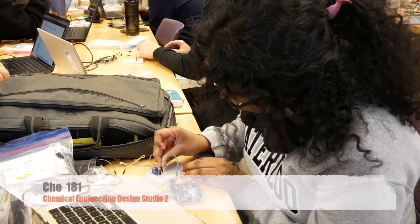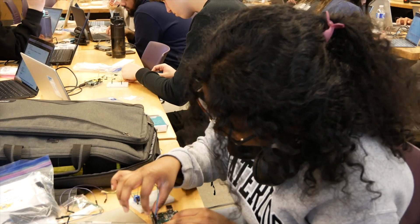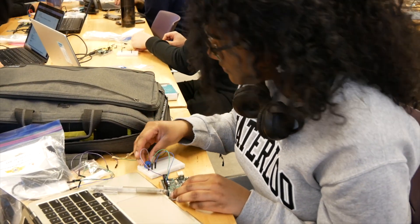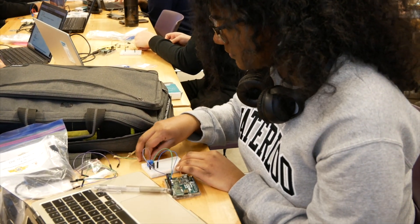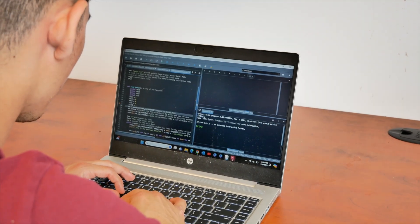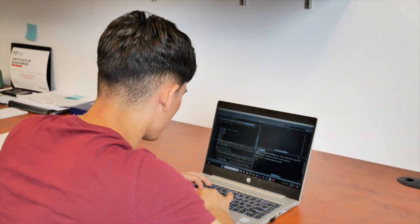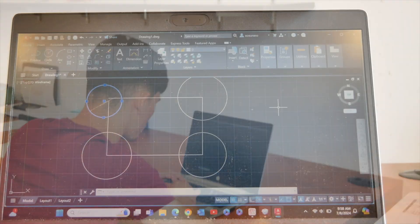In the winter and spring, CHE 181 is offered. Students are immersed in hands-on experiential learning in this design studio course. Students learn to write professional quality documents, design electric circuits, produce and interpret technical drawings and figures, and calculate sensor responses for systems using AutoCAD and Python.